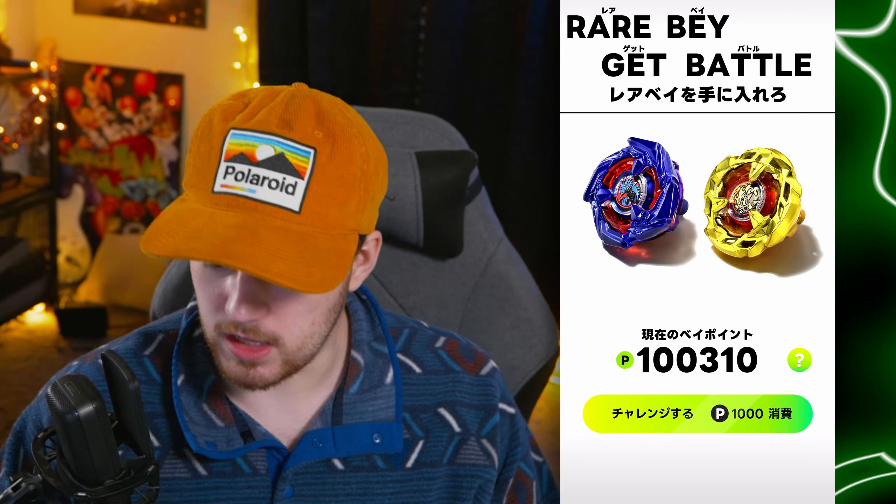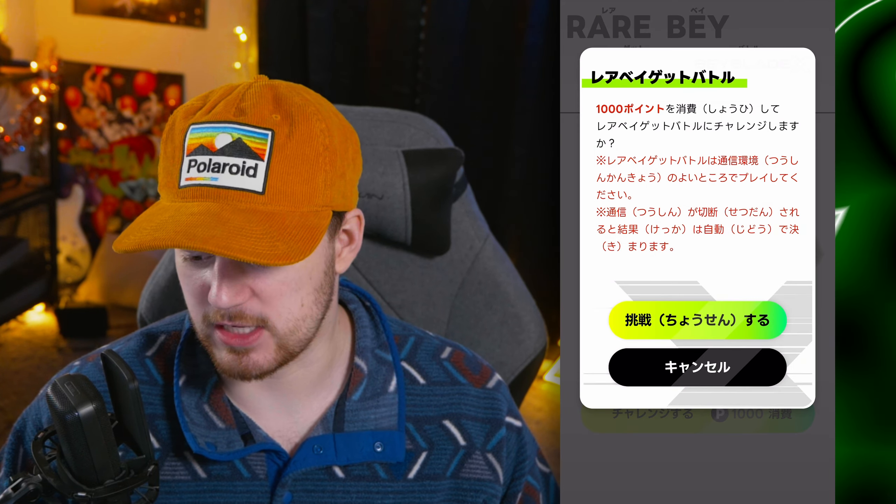So here we go, guys — 100 attempts to try and get Cobalt Drake again, and to try and get a Golden Hell Scythe. Maybe even a couple of each if I'm super lucky. A little over 100,000 points. Let's go.